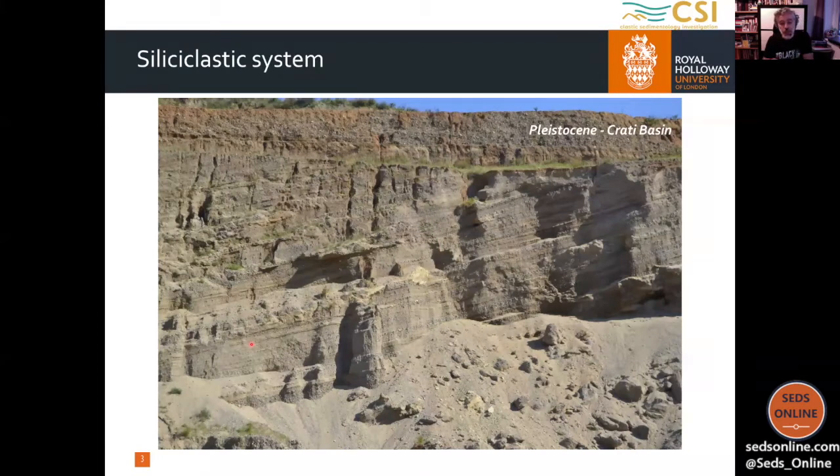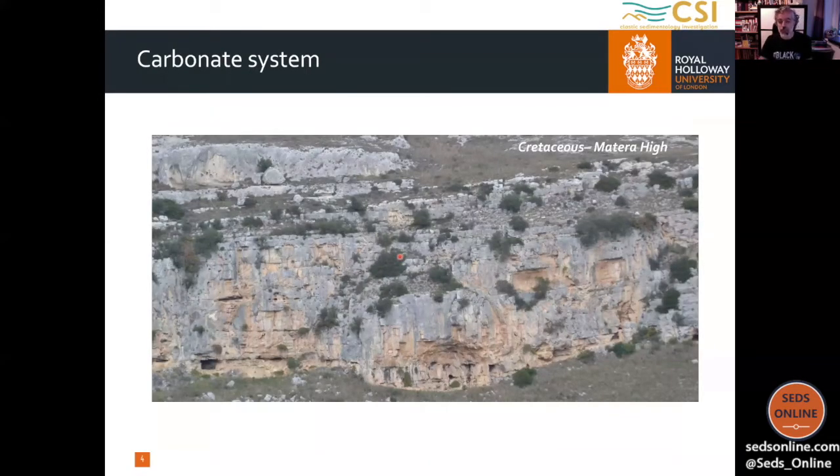If I show you something like this, I'm sure that half of the audience will be confident with it, because we can discuss it — it's a pure siliciclastic system. Here we may have some foresets, some topsets; we may discuss about the grain size and the depositional processes that control the accumulation of these deposits, so we can move forward. The same for the other half of the audience if I show you something like that.